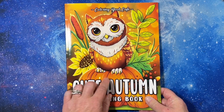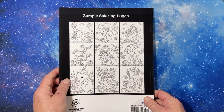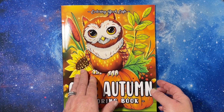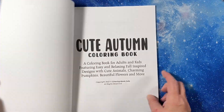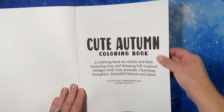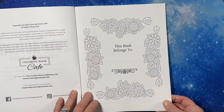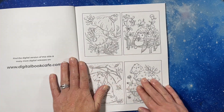And it is really cute. This cover is adorable. There's the back cover. This is an Amazon printed book, usually about 25 images. Brand new for September 2022.